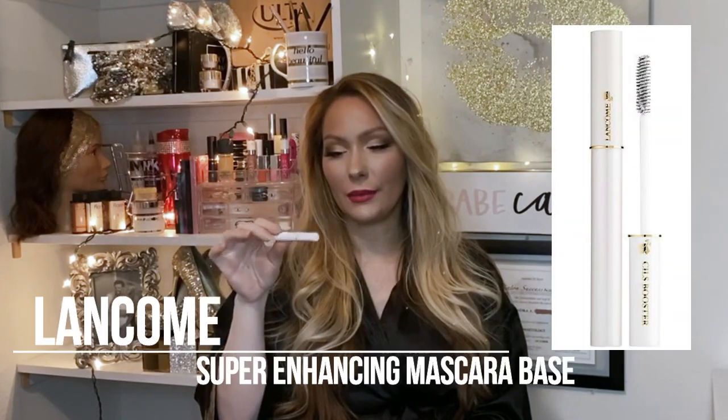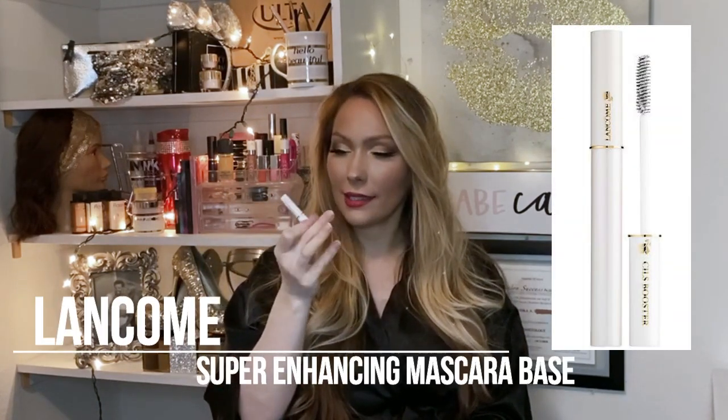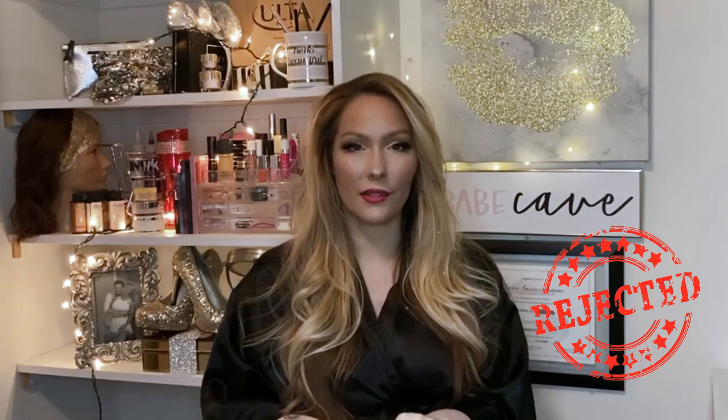Oh my god, not another one of these — I want to throw this out the window. I can't tell you how many of these I've gotten from Sephora Play or Ipsy recently. It's the Lancome — I should know by now — it's the Lancome Super Enhancing Mascara Base. I've had enough of those. I probably have enough to use for the next 10 years of my life.